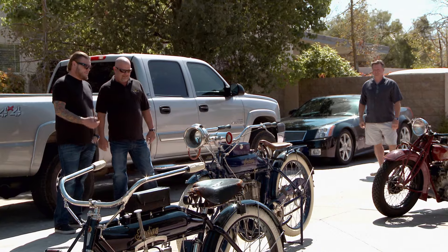Do you want to offer him $250,000 for all of them? No. Why? I know what I want to do here.